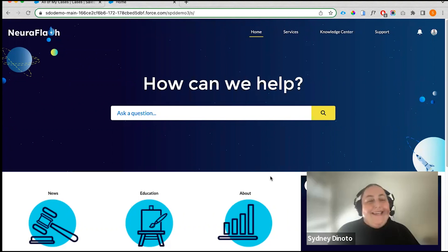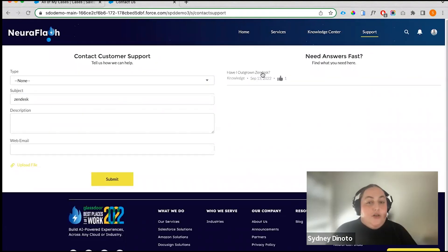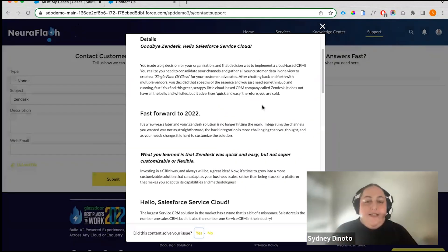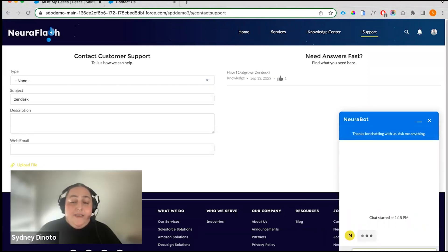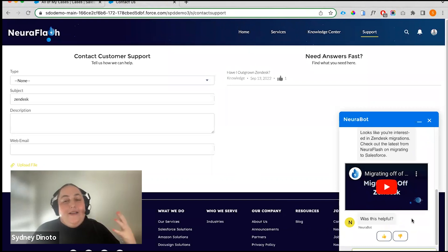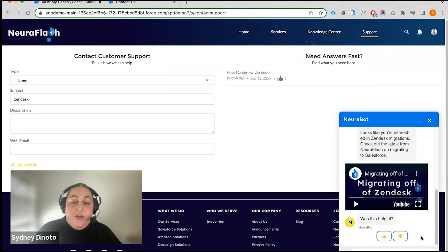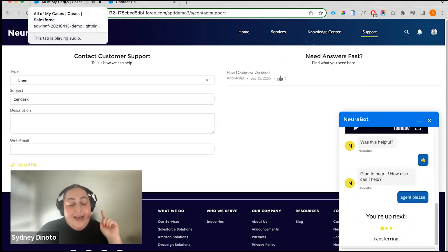I'm toggling over to the Experience Cloud site. I want to just reach out to support. Knowledge articles are being searched for me as the customer. We can use this site as a tool to deflect, or maybe engage with chat. The bot is offering up different popular topics for me to search across, and the bot is able to understand my natural language. This particular design element is powered by the UX UI Enhancer.